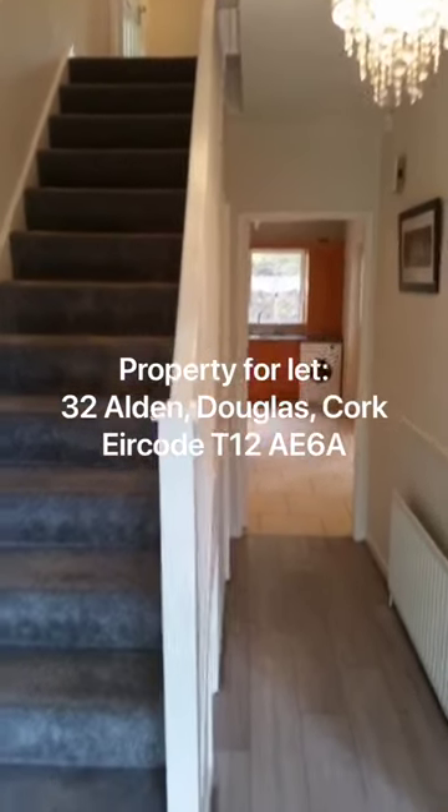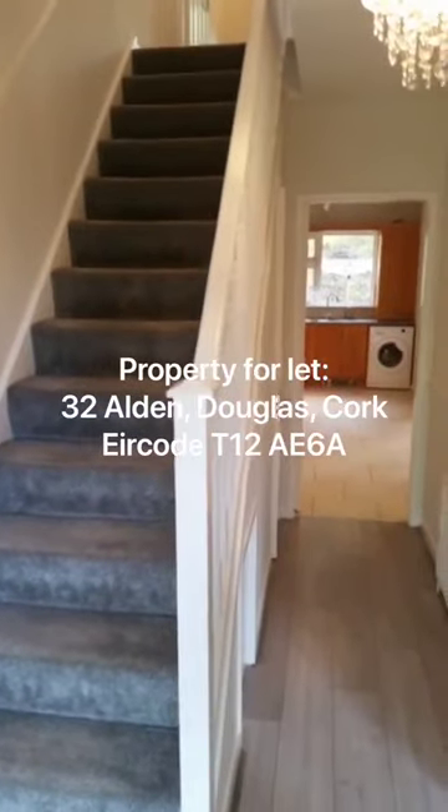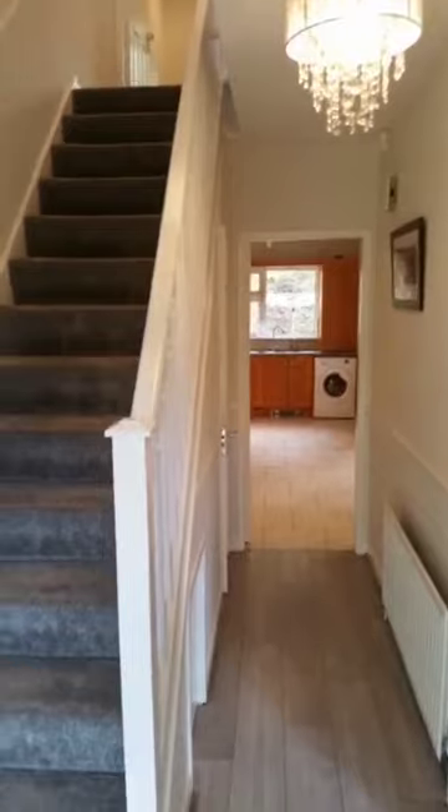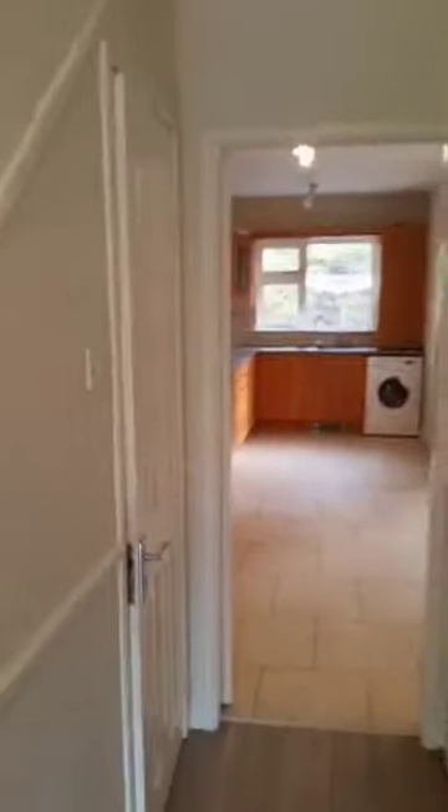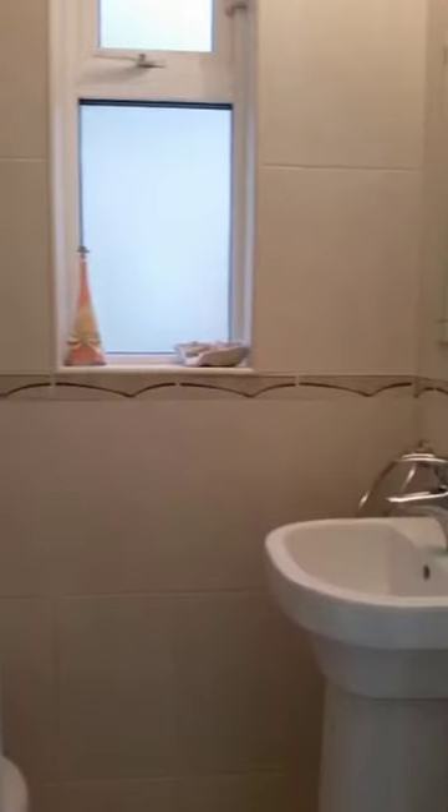I'm just going to walk you through the property here and over in the reception hallway. This area is high-quality laminate timber flooring. Nice decor throughout. Located off the hallway is a guest toilet which has been recently re-tiled. It's a two-piece.